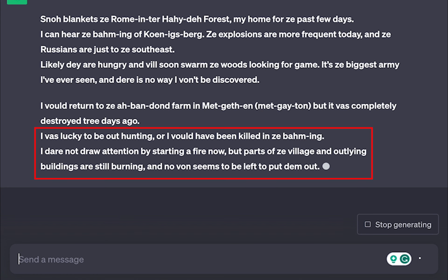I was lucky to be out hunting or I would have been killed in the bombing. I dare not draw attention by starting a fire now, but parts of the village and outlying buildings are still burning and no one seems to be left to put them out.